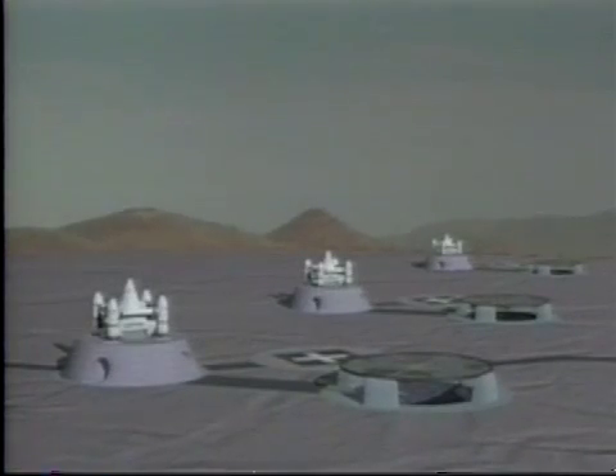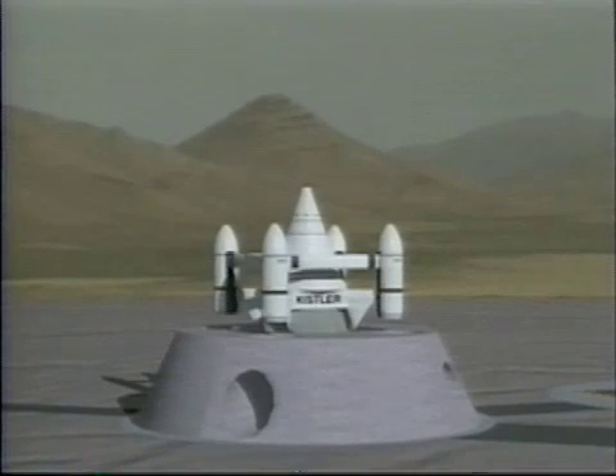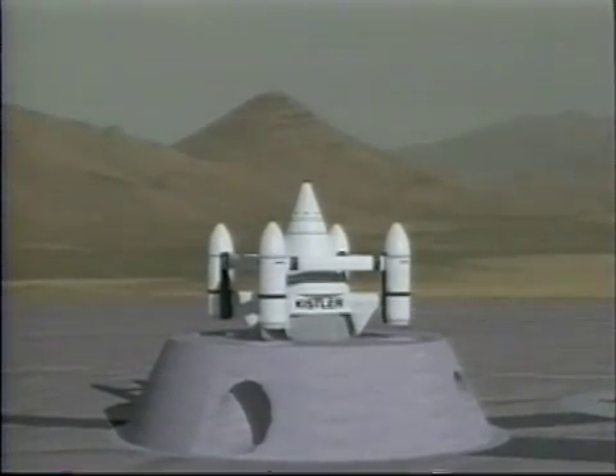Kistler Aerospace Corporation is developing fleets of reusable, single-stage-to-orbit rocket ships to support commercial space activities as pervasive as today's aviation industry.